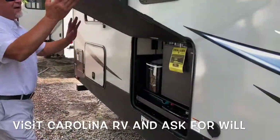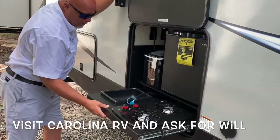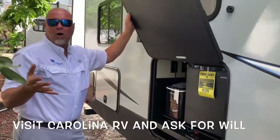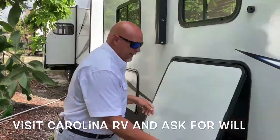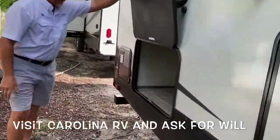We've got a nice outside kitchen here — refrigerator, ice maker, two burner, little sink. Everybody's into the outdoor kitchens; they're great, you're going to love it. More storage back here underneath the bunkhouse.